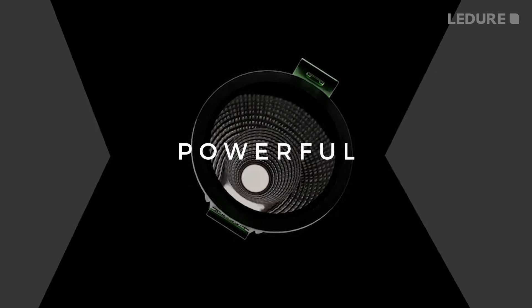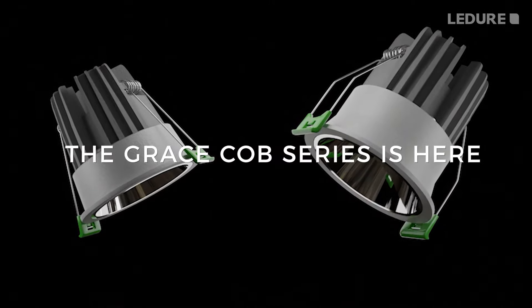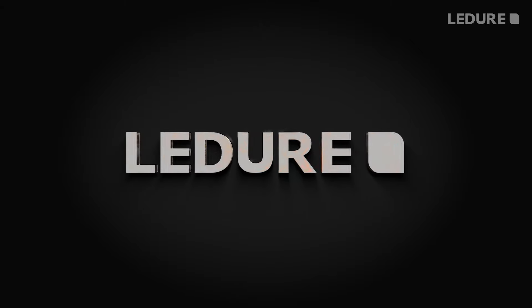Compact, Classy, Powerful and Feature-Rich, the Grace Cobb Series is here. In the Le Dior family, a new generation of COB.